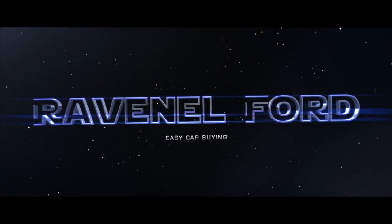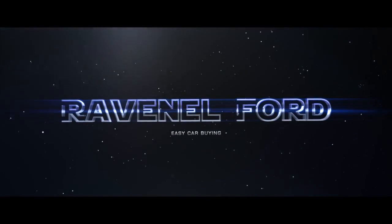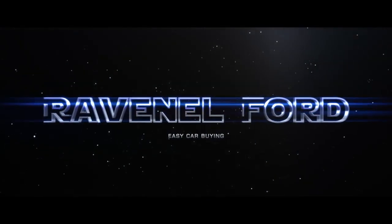Welcome to Charleston Car Videos. Today I'm here at Ravenel Ford, and while walking through some of the new trucks on the lot — because I just love Ford trucks — I wanted to show you all these new 2017 F-250s. I noticed a few things on them that seemed a little different than previous older models, so stay tuned over the next few minutes while we look at the F-250s.